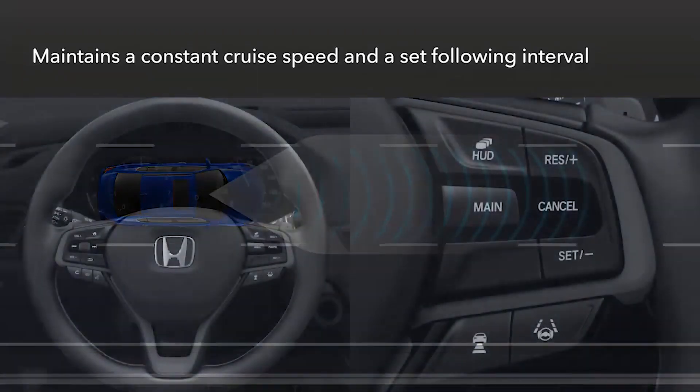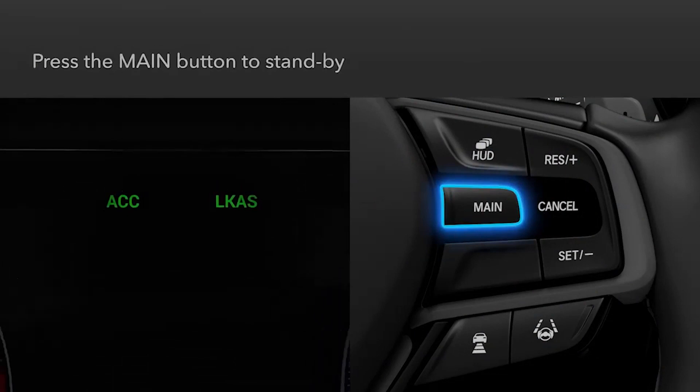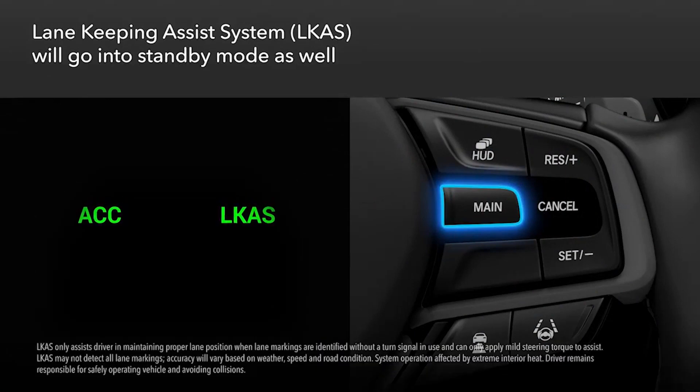To engage the system, press the main button on the steering wheel. ACC will appear in the instrument panel. The lane keeping assist system, or LKAS, will go into standby mode as well.